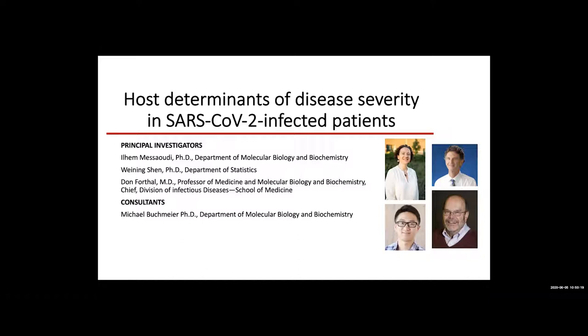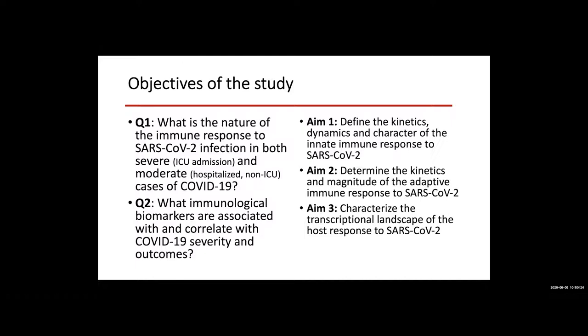The goals of this project are to address two questions. One is, what is the nature of the immune response to SARS-CoV-2 infection in both severe as well as moderate cases of COVID-19? We want to compare the host immune response in patients admitted to the ICU versus those admitted to the floor or those who don't need to seek medical help. Our second question is, what are the immunological biomarkers that correlate with COVID-19 disease severity and outcomes? The long-term goal would be to have a point-of-care biomarker, such as a specific cytokine or metabolite measurable in the blood at admission, that could be predictive of disease severity and patient needs.